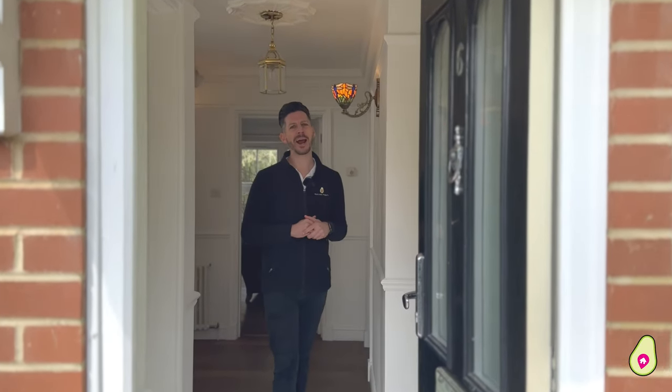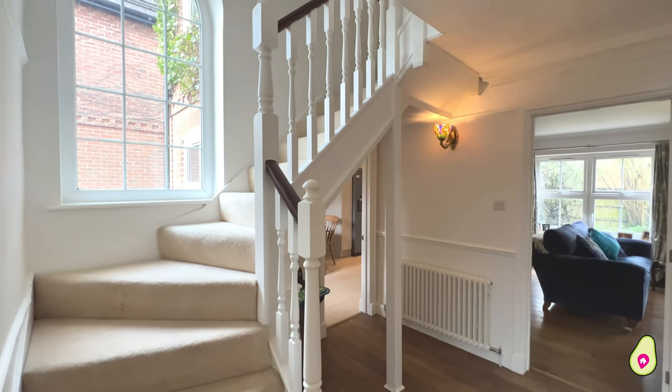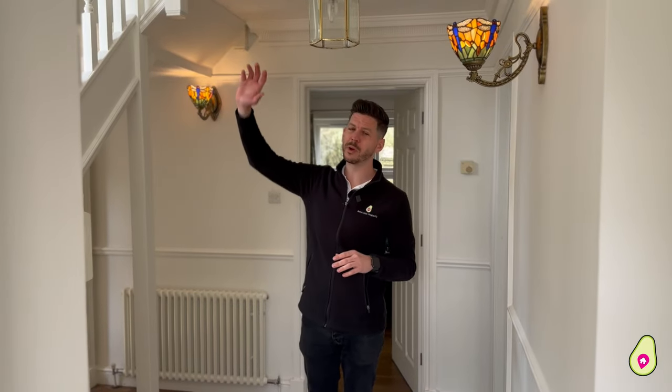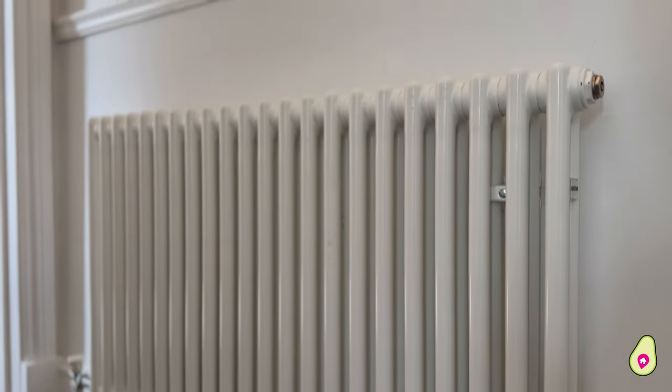Welcome back to The Cuttings — a gorgeous family home that we cannot wait to show you through. You join me in this stunning entrance hall, lovely and light with the huge window on the staircase. You've got character features through this home as well, like the hard flooring and cast iron radiators.